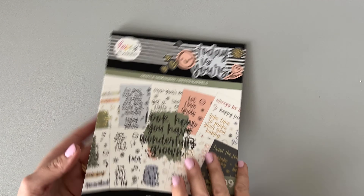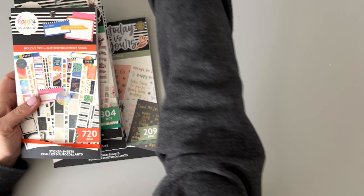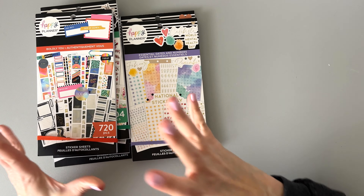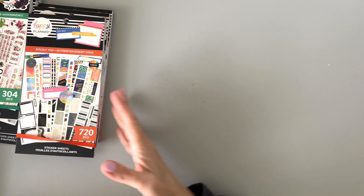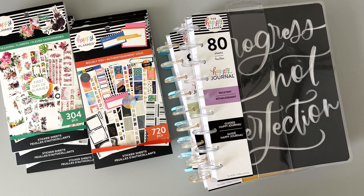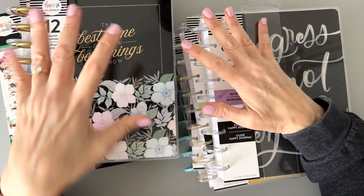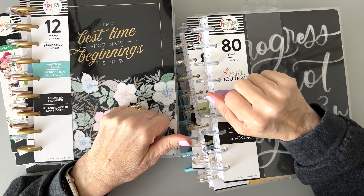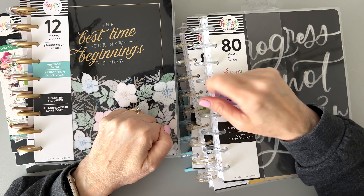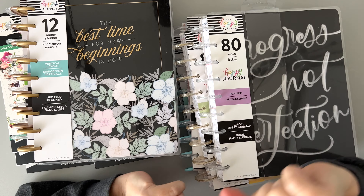That's everything! The winter release is always smaller than the other releases — every year it's not as big as the fall release, so that's normal. It's still a nice haul. Thank you Happy Planner for sending me this stuff, I really appreciate it. Check out the playlist for flip throughs of everything. Thanks for watching and happy shopping — bye!